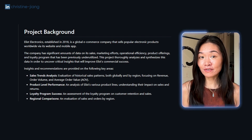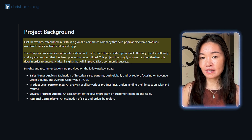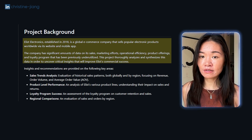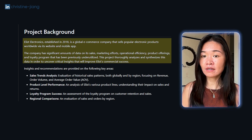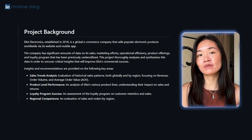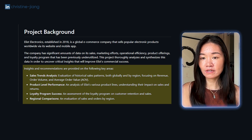I'm going to walk through an example from a student from my last cohort who was working as a housing economics analyst and manager and then got a job as a data analytics manager. For him, the first section looks like this: 'Elis Electronics, established in 2018, is a global e-commerce company that sells popular electronic products worldwide via its website and mobile app. The company has significant amounts of data on its sales, marketing efforts, operational efficiency, product offerings, and loyalty program that has been previously underutilized. This project thoroughly analyzes and synthesizes this data to uncover critical insights that will improve commercial success.' It's really clear what the general goal is, and then we break down the actual focus areas: sales trends analysis, product-level performance, loyalty program success, and regional comparisons.